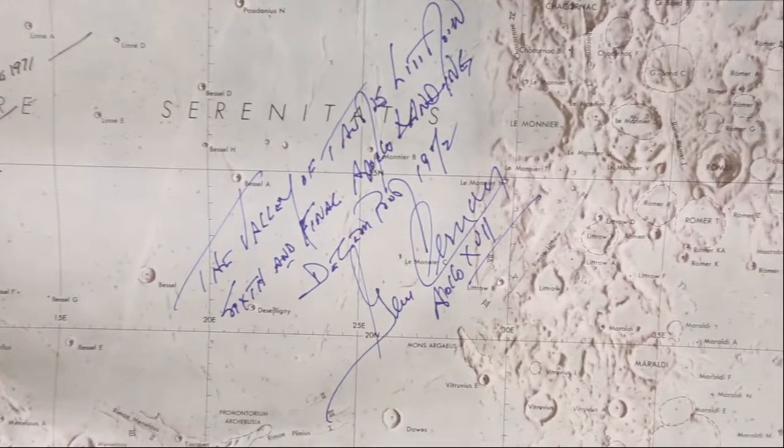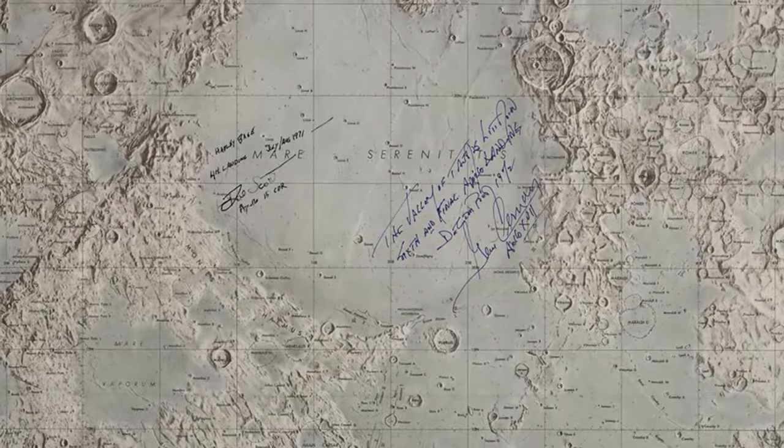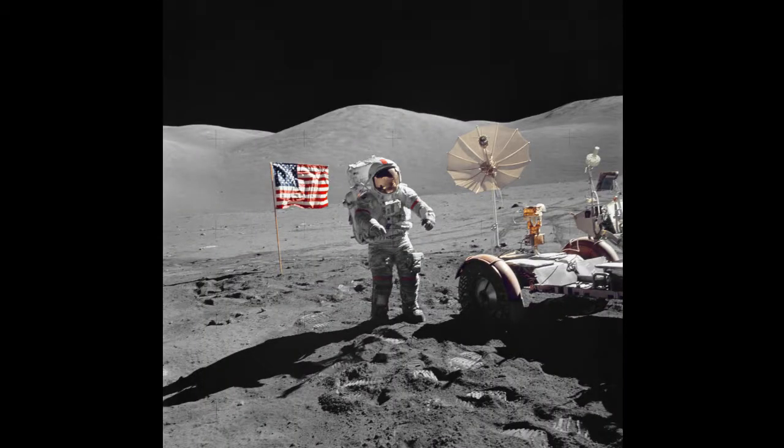And finally, Gene Cernan became the eleventh astronaut as the Apollo 17 commander. They landed in the Taurus Mountains. Gene Cernan, who also visited the AirZoo a few years ago, is certainly noted for the fact that he was the last man on the moon in 1972.